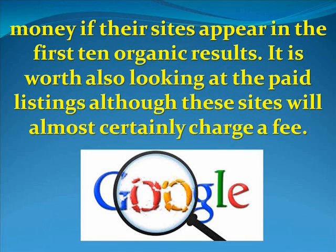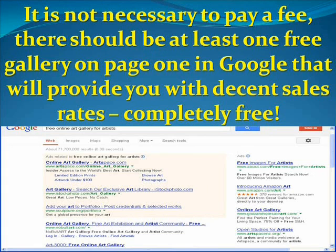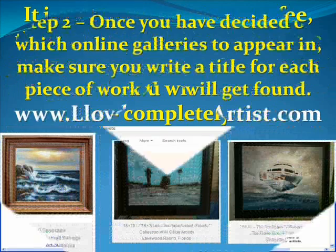Not very many people will venture on to page two, three, four, and so on. Getting ranked on Google page one takes a lot of effort and good content on their part, so you want a gallery that's on Google page one. It is certainly not necessary to pay a fee — there should be at least one free gallery on page one in Google that will provide you with decent sales rates completely free. In fact, here's a screenshot I did: I Googled and there are several on Google page one.